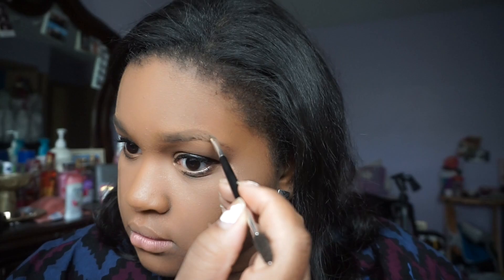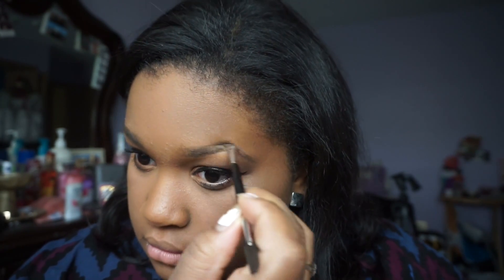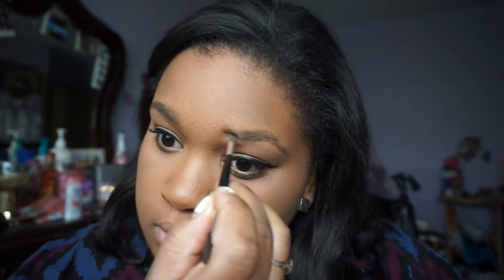After applying that on my top and bottom lashes, I fill in my eyebrows. I will link my eyebrow routine in the description box below in case you were wondering how I fully do my brows. Then I usually put on another coat of mascara after this, just because I do like full lashes.